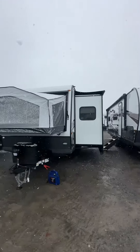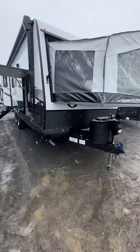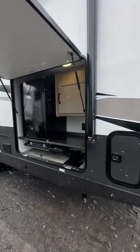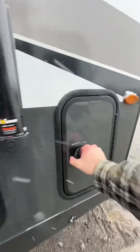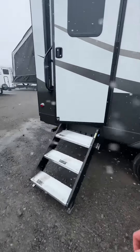It starts off from the outside. There's an outdoor kitchen, some storage, and a lot of speakers.